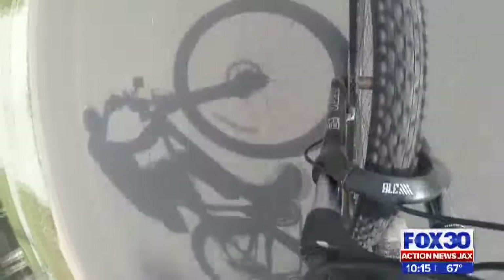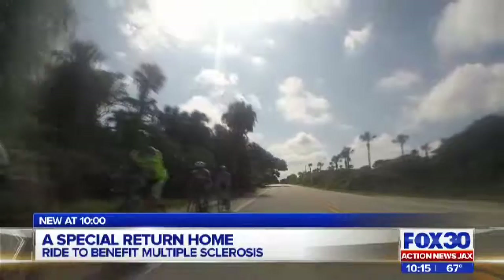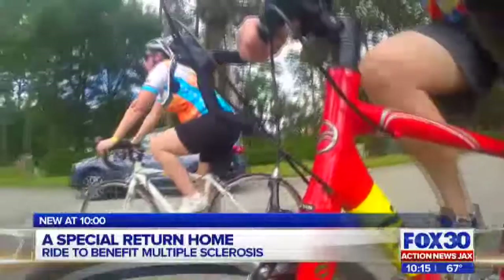Bike MS was voted the best ride in the Southeast two years ago by Competitor Magazine, and since then thousands have signed up. There are seven routes to choose from, varying anywhere from 36 to 166 miles. I did 59 yesterday and 37 today.